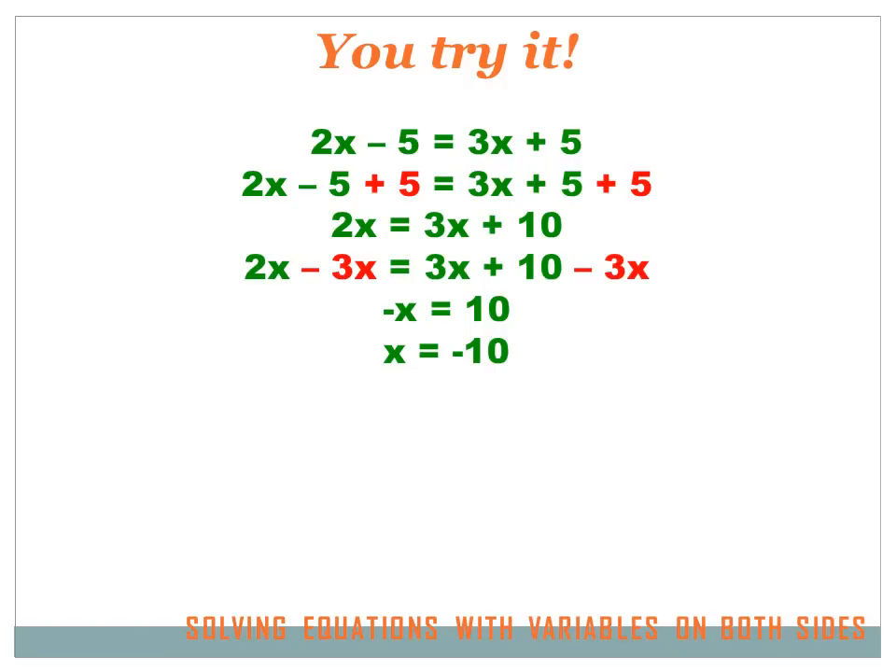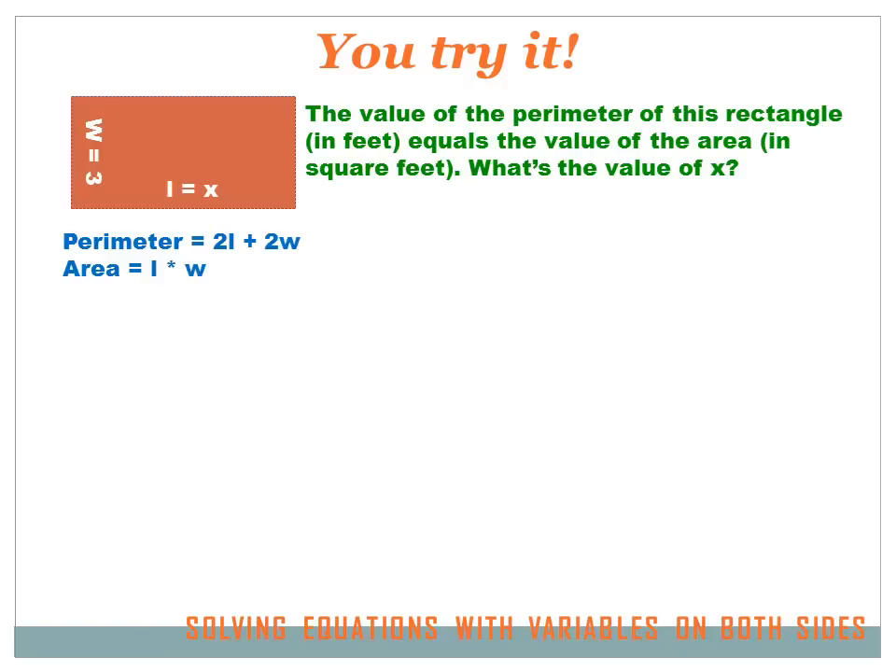If you don't see that, think of it this way: multiply both sides of the equation by minus 1. Minus 1 times minus X equals X, and minus 1 times 10 equals minus 10. This one's a little tougher, but I think you can do it. Hit your pause button, work on the problem, and then hit your forward key to move on to the solution.